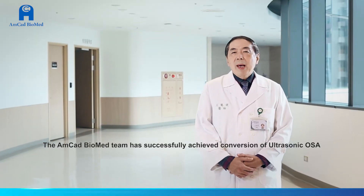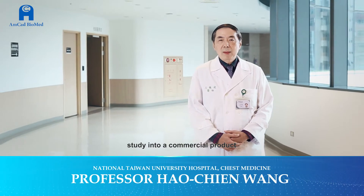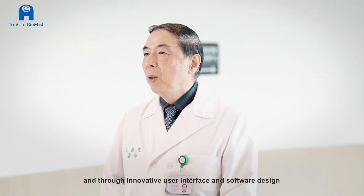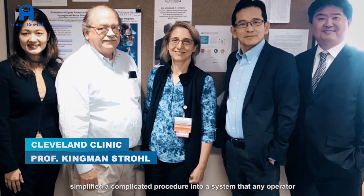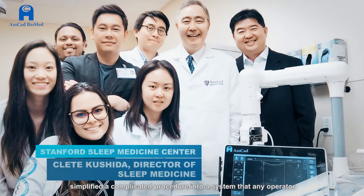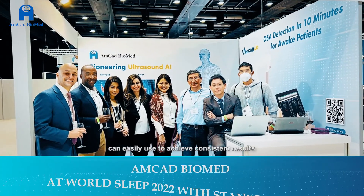The MK Biomad team has successfully achieved conversion of the ultrasonic OSA study into a commercial product and, through innovative user interface and software design, simplified a complicated procedure into a system that any operator can easily perform and achieve a consistent result.